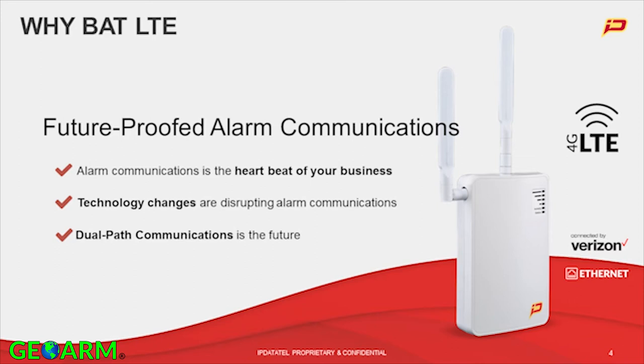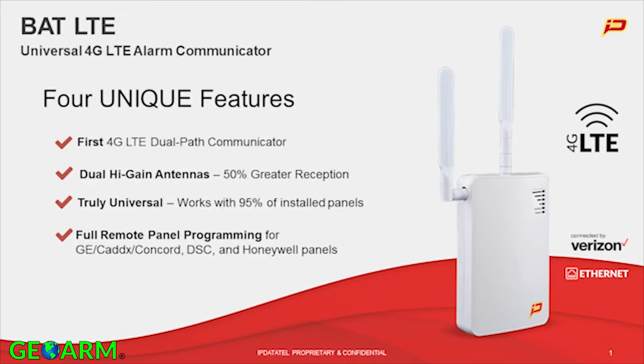I think we all remember the 2G sunset. Let's talk about the four unique features that the BAT LTE brings to the table. The four unique features of the BAT LTE are simple, yet extremely important when it comes to life safety.